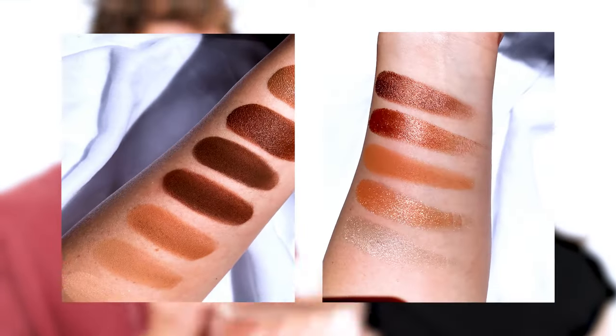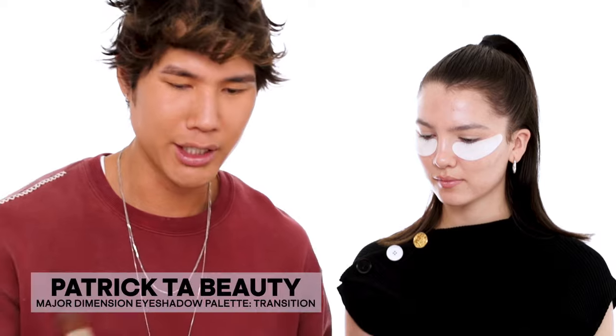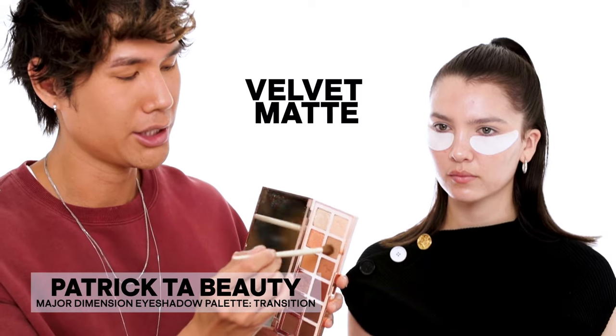Have you seen my new eyeshadow palette? I saw it on Instagram — I want it! I just launched it last week. It's all super warm-tone neutrals — I feel like it's perfect for every day. I'm going to use the color 'Transition' on you because it's a really beautiful transition shade. I'm using the Morphe x Ariel brush.